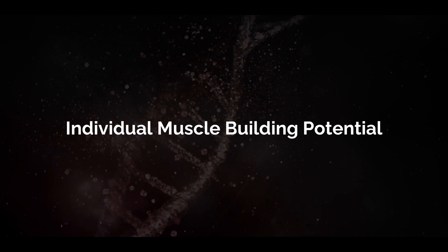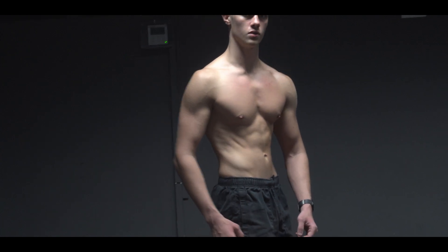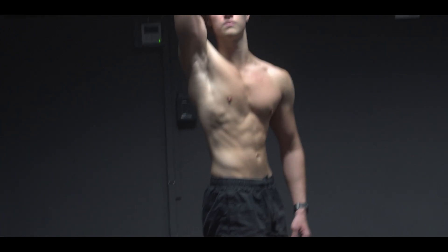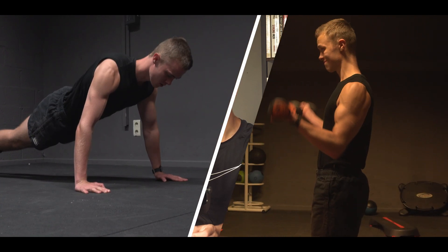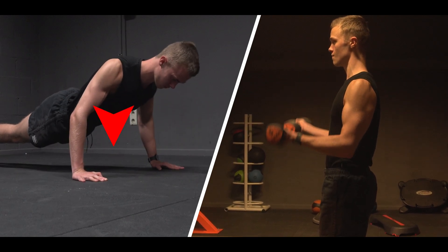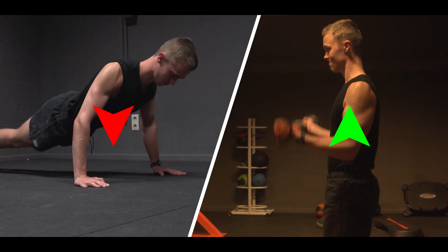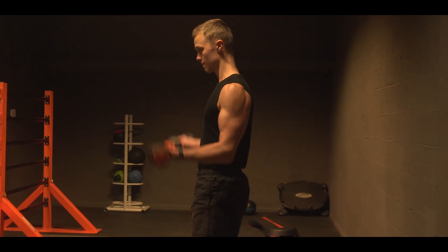Another thing is individual muscle building potential. Some muscle groups in our bodies react much better to training than other muscle groups — this is how you create imbalances in a physique. For example, my biceps and arms in general tend to have a much harder time growing than my chest, no matter how hard or how much I train them. What you want to do in the case of a muscle imbalance is to adapt the volume you do for certain muscles. If your chest is a dominant muscle group and your arms are a weaker muscle group, try decreasing the volume and intensity for chest and increasing it for arms, so your chest grows at a slower pace and your arms at a more rapid pace and can catch up.